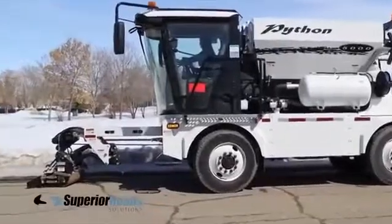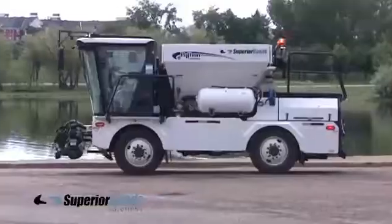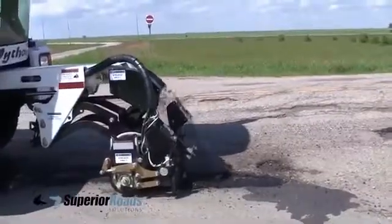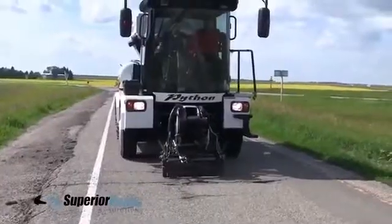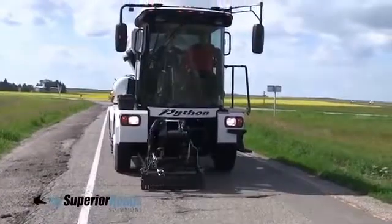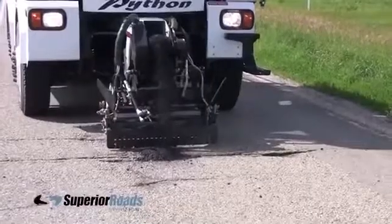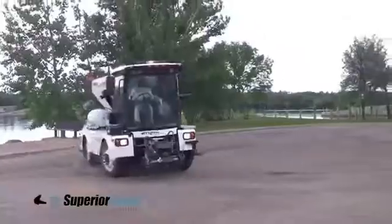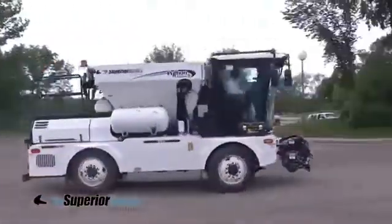The entire work cycle is carried out by one person. It has high performance, and on average the creation of a patch takes about 2 minutes. The hydraulic roller ensures optimum compaction of the asphalt mix so that the patches have a long service life. An indisputable advantage is the ability to work at low temperatures and even during rainfall.